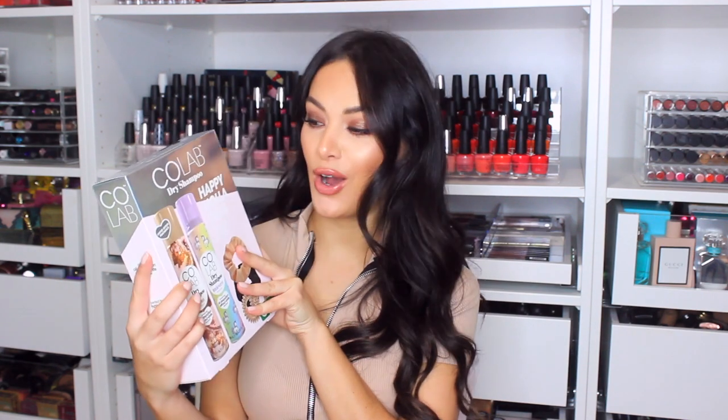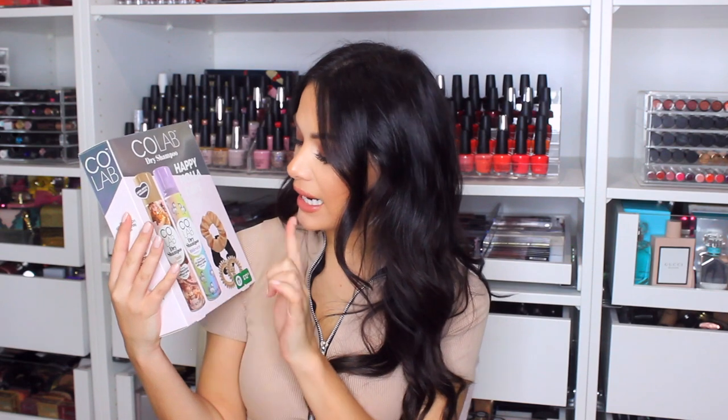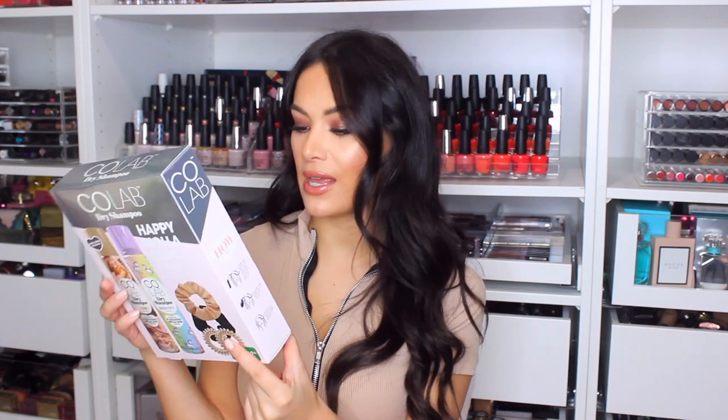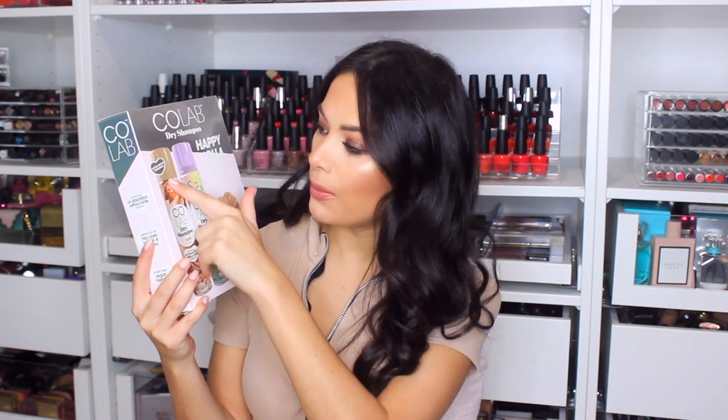How cute is this gift set from Colab? It's my favourite dry shampoo. You've got the glam one, the unicorn one, and even accessories — two scrunchies and two hair bobbles. This set is £12.50, and the glam one is a limited edition fragrance, so if you know someone that loves Colab anyway, they'll probably love this new scent.